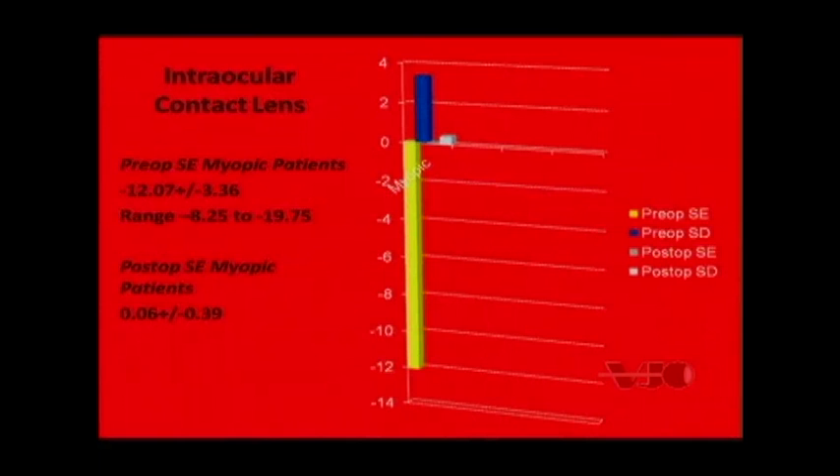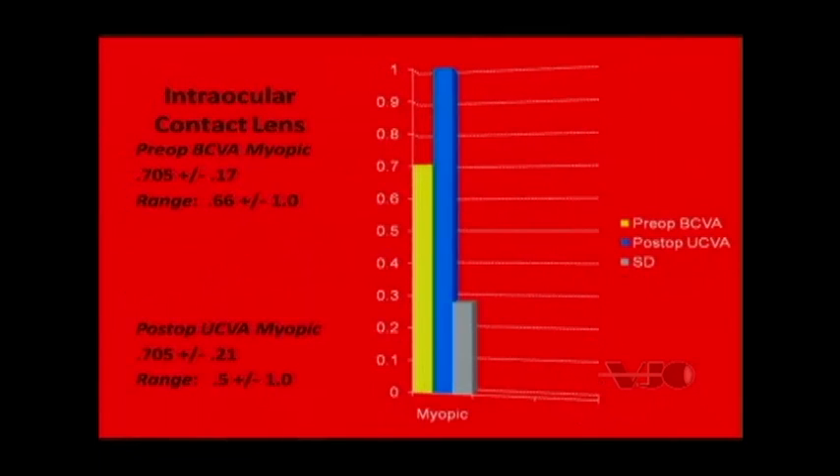We looked at a data series ranging from minus 8.25 to minus 19.75, and showed that with the intraocular contact lens and appropriate nomogram development, we can get post-operative outcomes where the average sphere was +0.06 ± 0.39. The average pre-op best corrected visual acuity versus the average post-op uncorrected visual acuity showed patients actually got better — going from 0.705 ± 0.17, which is roughly 20/25 to 20/30 vision, up to an average post-op uncorrected visual acuity right at the 1.0 level, equivalent to about 20/20 in most patients.